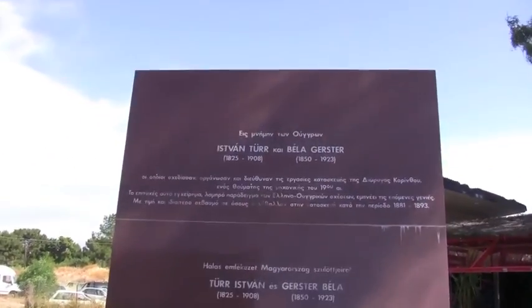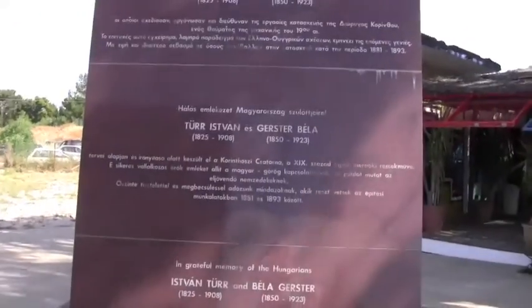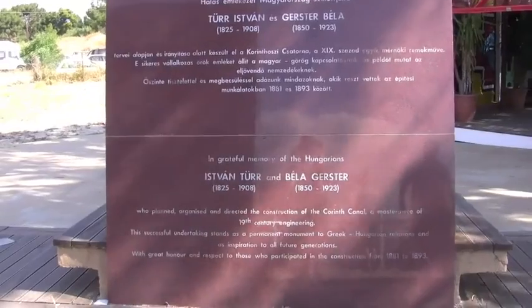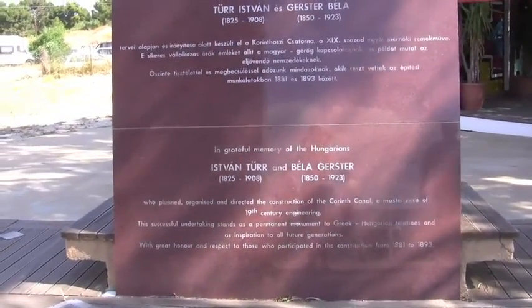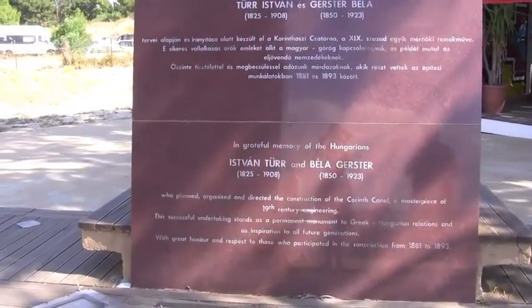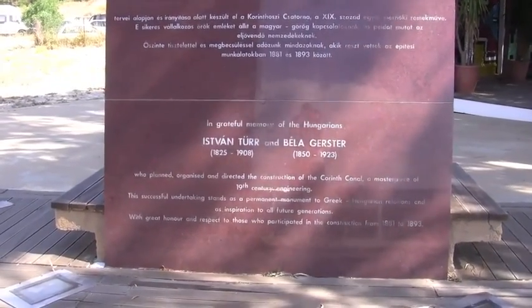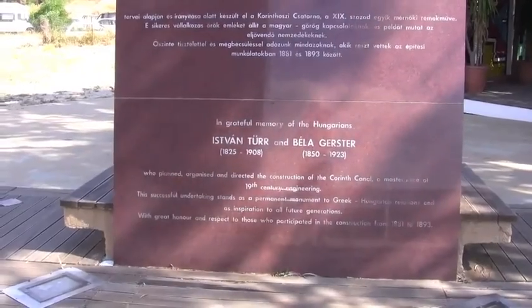The statue, in three languages, is a grateful memory of the Hungarians who planned, organized, and directed the construction of the Corinth Canal — a masterpiece of 19th century engineering. It took from 1881 to 1893 to dig it.